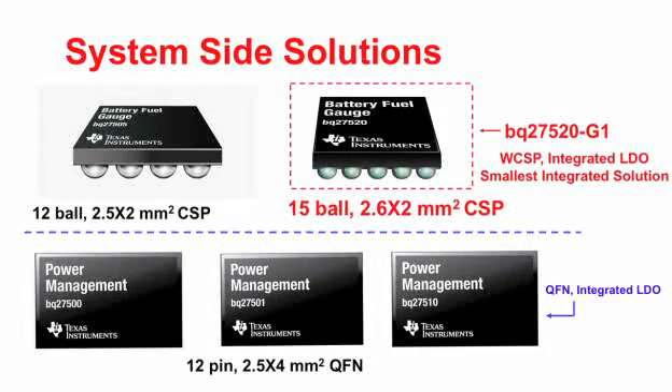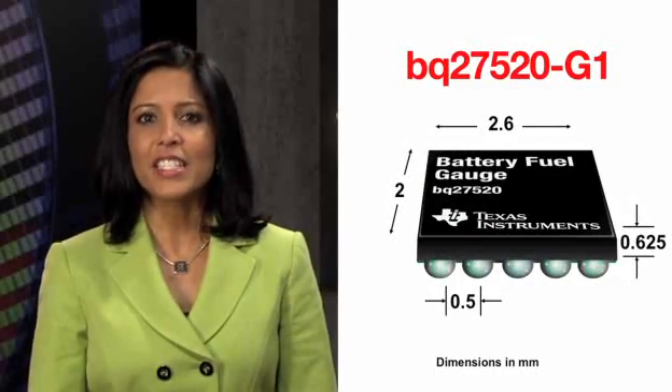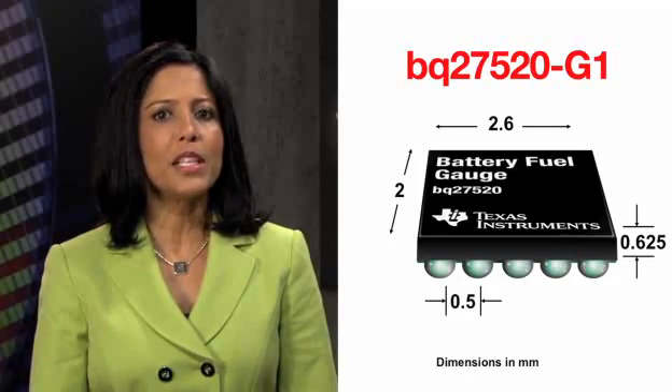Here are TI's system-side fuel gauging solutions. BQ27520 is the smallest-sized solution with an integrated LDO, measuring only 2.6 by 2 mm² in a wafer chip scale package. The BQ27510 is 2.5 by 4 mm² in a QFN package. The rest of the solutions shown need an external LDO. The BQ27520 has 15 pins and a thickness of only 0.625 mm with a ball pitch of 0.5 mm.